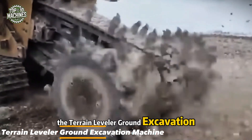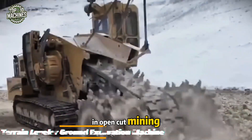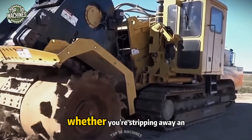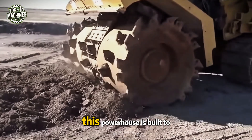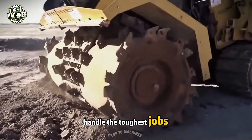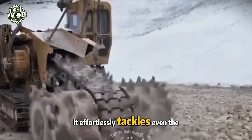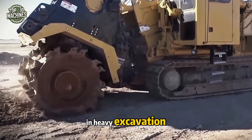The Terrain Leveler ground excavation machine is your ultimate solution for efficient work in open-cut mining, land reclamation, or site prep for construction. Whether you're stripping away an old road surface or carving through solid terrain, this powerhouse is built to handle the toughest jobs with ease. Engineered for versatility and brute force, it effortlessly tackles even the hardest surfaces, making it a game-changer in heavy excavation.